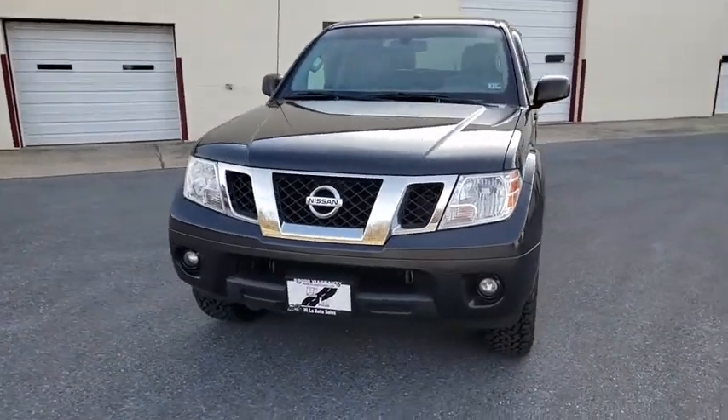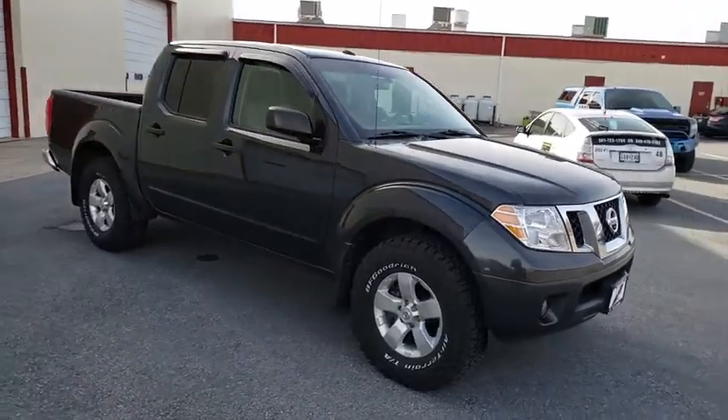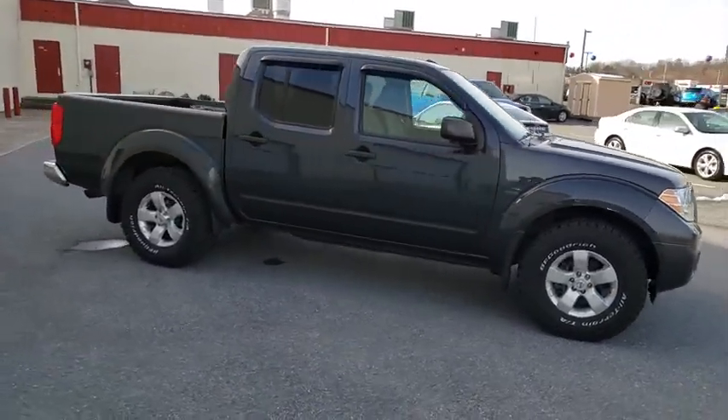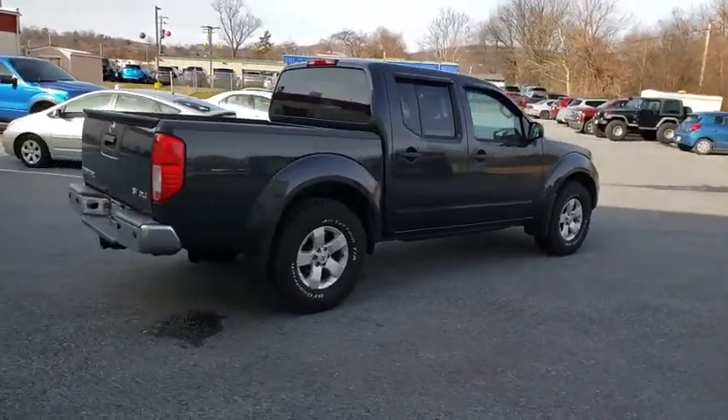Take a ride in the 2013 Nissan Frontier. The Nissan Frontier offers a full-length, fully-boxed frame for strength, serious off-road capabilities, and a five-star rating for side-impact crash safety.